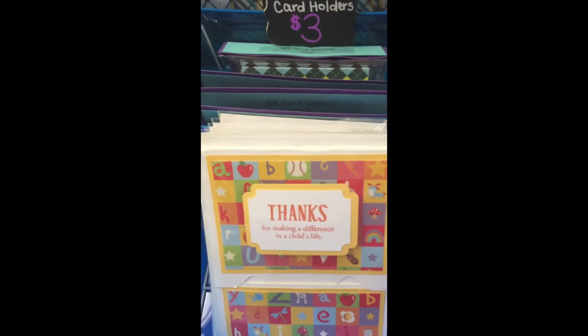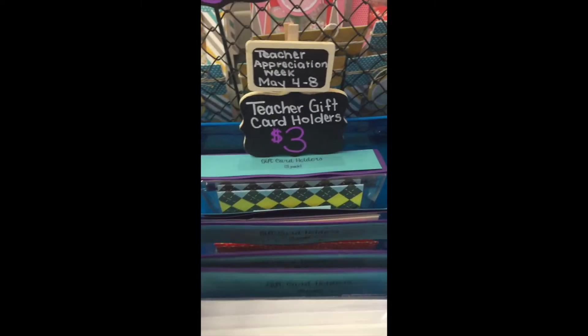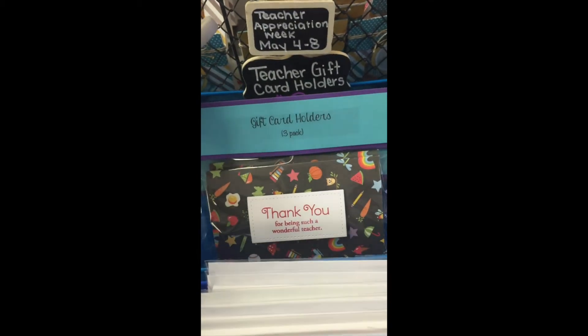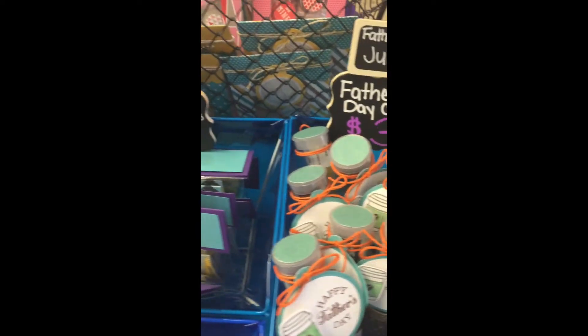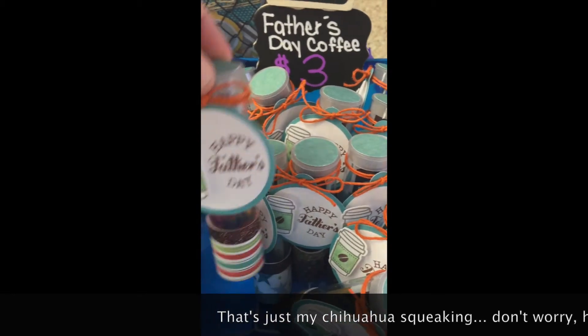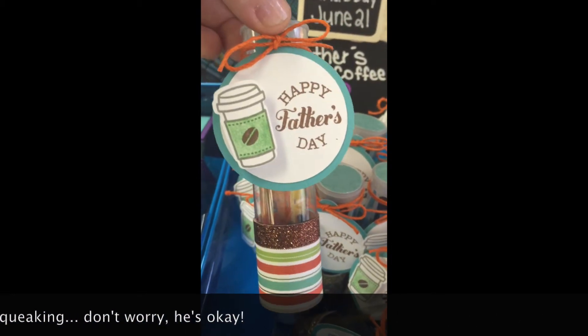Here are more pop-up gift card holders for teachers, as well as the teacher appreciation week date. This is a multi-pack of three simple gift card holders. This is Father's Day coffee treat tubes and I have the date there — June 21st.